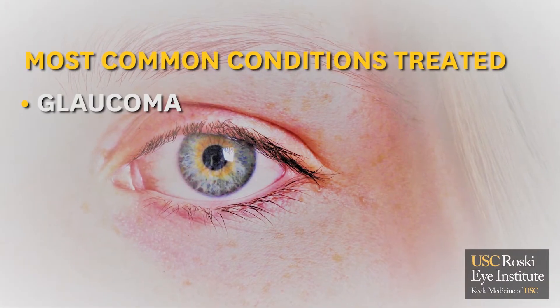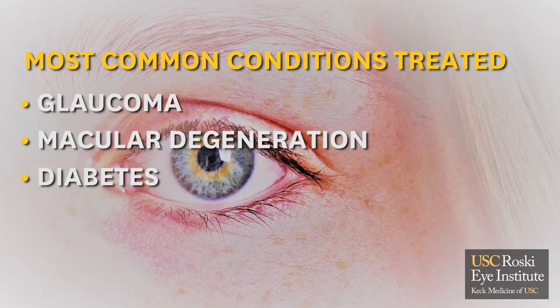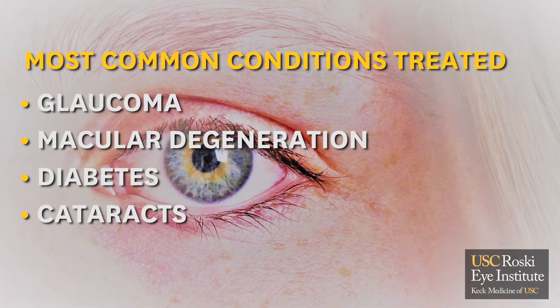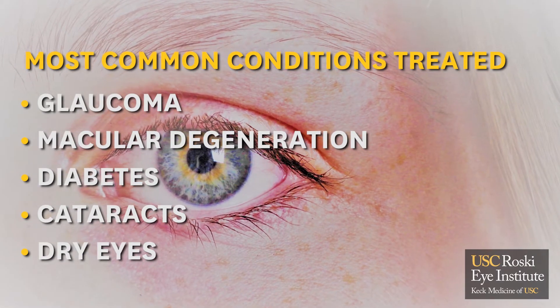The most common issues that I deal with are patients suffering with glaucoma, macular degeneration, diabetics on their way to developing diabetic retinopathy, cataracts, and dry eyes. That encompasses a great deal of what I see.